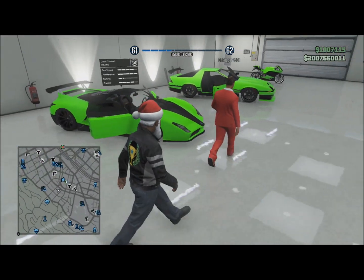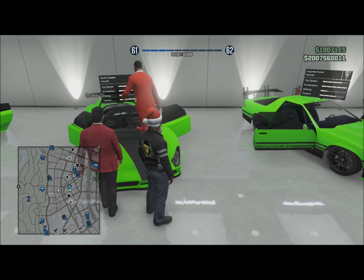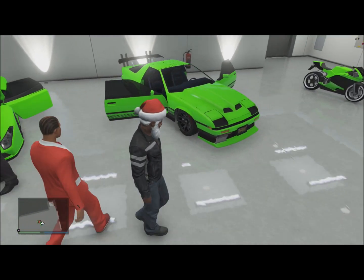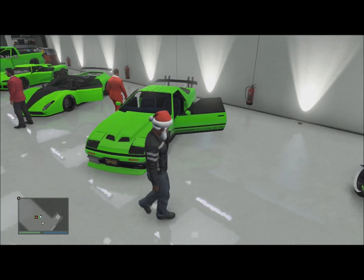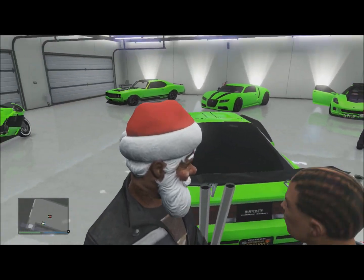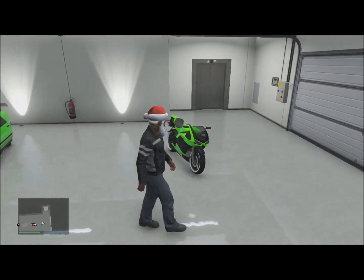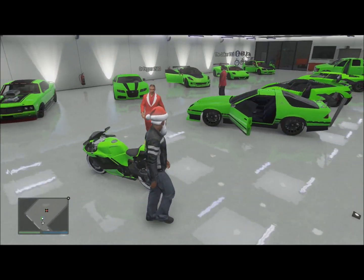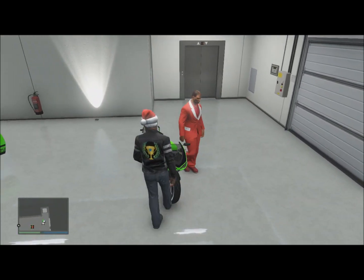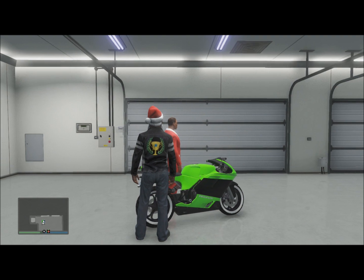Over here we got the Grotti Cheetah — very good car, you can walk up on top of it, feel her body, pretty nice, pretty tight body. Then moving on to this one over here — the Imponte Ruiner, she's got pretty hot exhaust pipes up there. And then moving on over here to the BF 801 — pretty good bike. Hit those jumps pretty hard. And yeah, that's it for my garage.